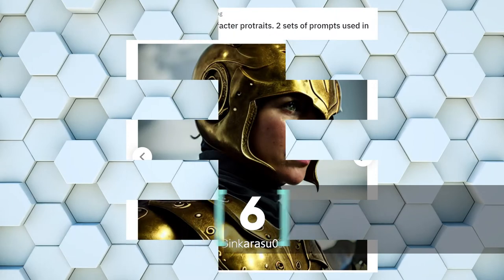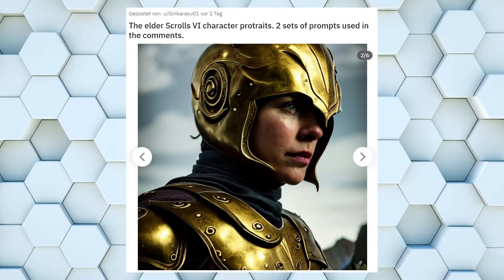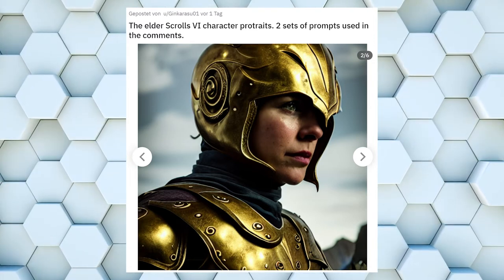The Elder Scrolls series is very popular among gamers and the fantasy setting makes it perfect for shiny armor pieces, heroes and legends. This one caught my attention since not only the armor but also the face looked so astonishing.